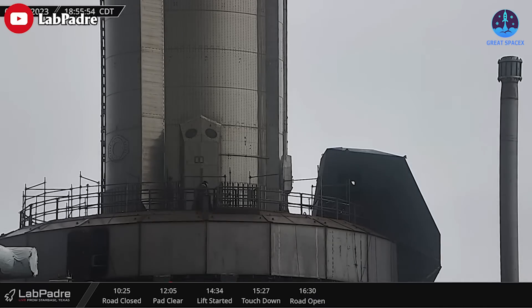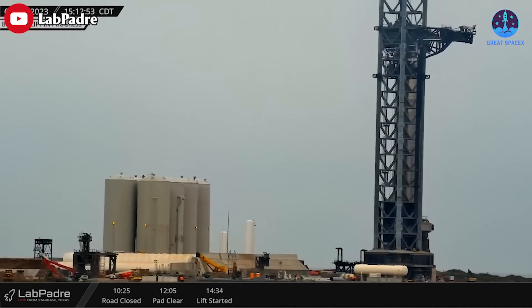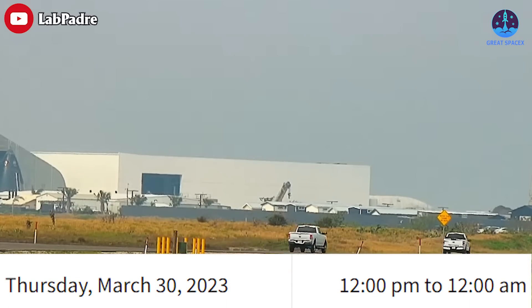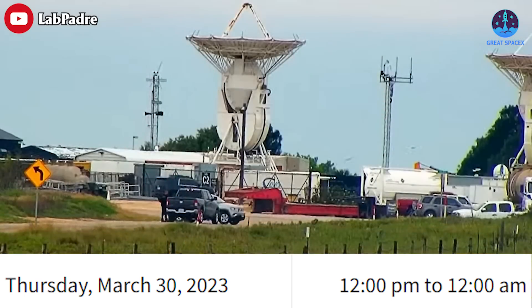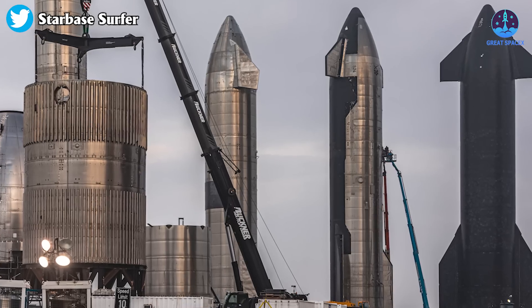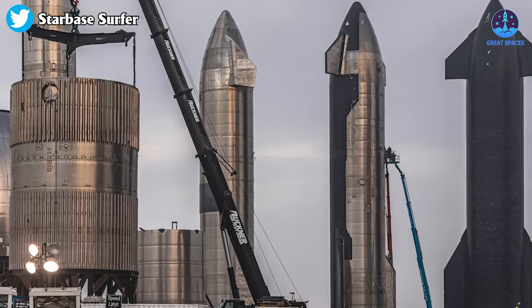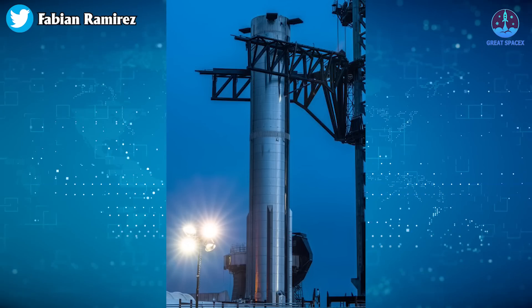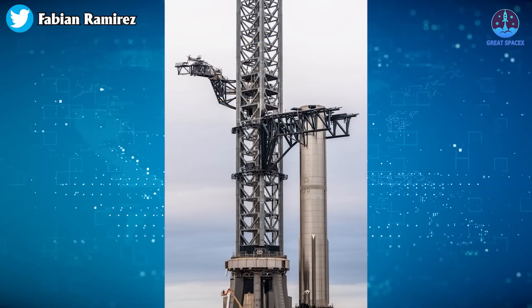This will allow SpaceX to prepare B7 to start the next stage of pre-flight testing as early as today. At the time of this video, SpaceX had a closure scheduled for Thursday, March 30th from 12 PM to 12 AM. That closure is likely not for Ship 24's rollout. We may see some testing for Booster 7, but another static fire test before liftoff seems unlikely. Thanks to Lab Padre for always providing the best live coverage.